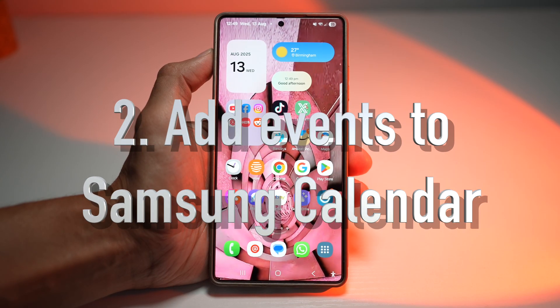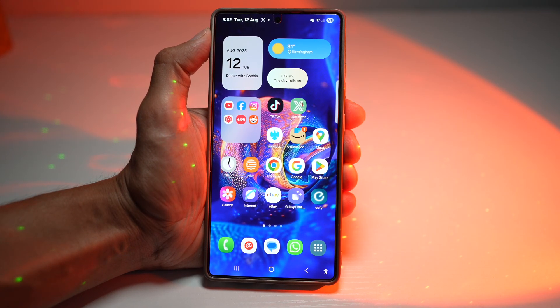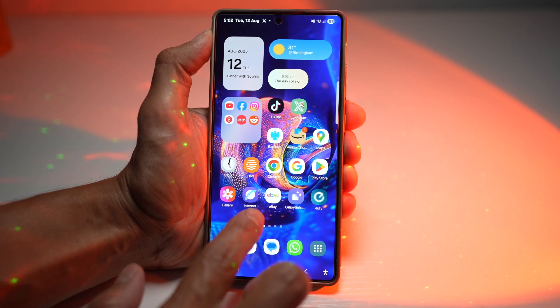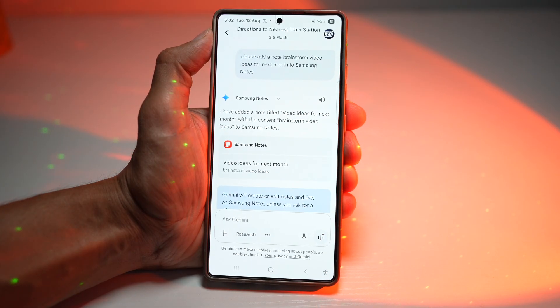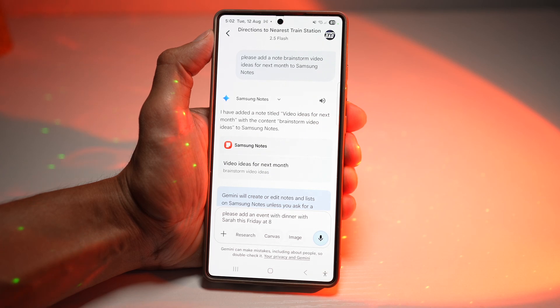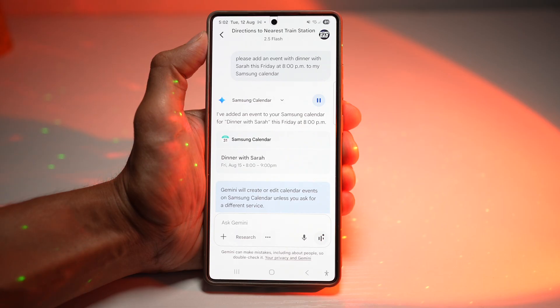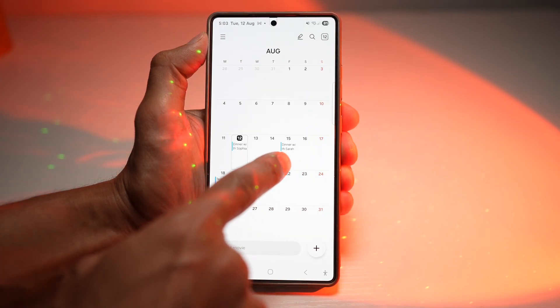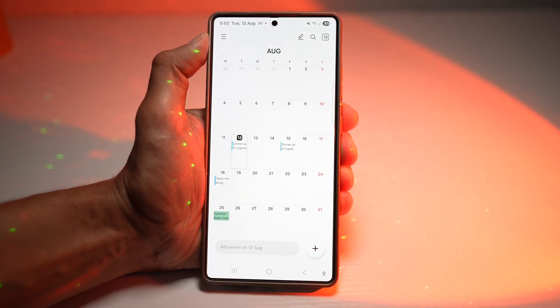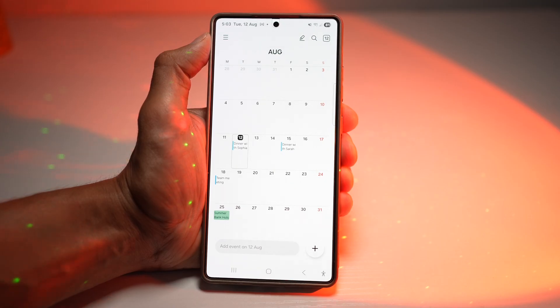The second feature is where you can add events to Samsung Calendar. Gemini can automatically schedule the event with the correct time and date. We'll open Gemini and ask: 'Please add an event — dinner with Sarah this Friday at 8pm — to my Samsung Calendar.' You can see that Gemini has added a dinner with Sarah event into the calendar. This keeps your personal and work events organized without switching apps or typing — great for when you're on the move.